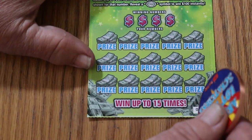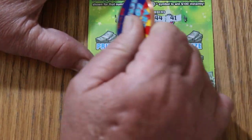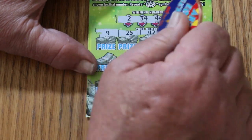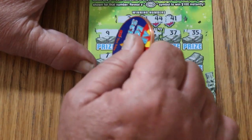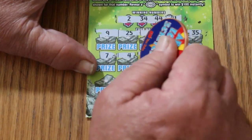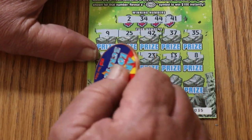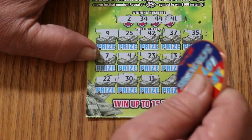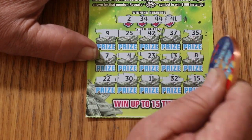Ticket 35. Numbers: 2, 34, 44, and 41. Then 9 and 25. 42, 37, 35, 7, 4, 23, 13, 8, 22, 30, 11, 32, and 15. No.